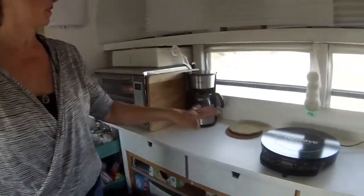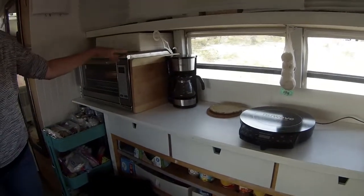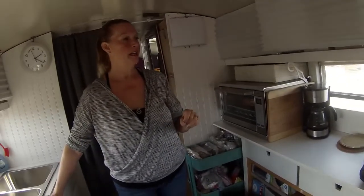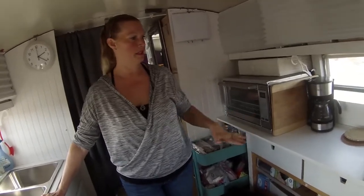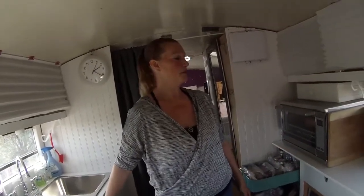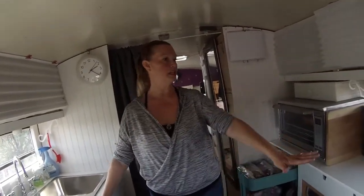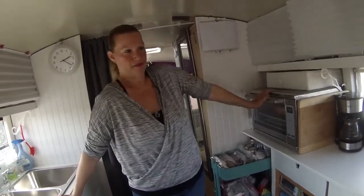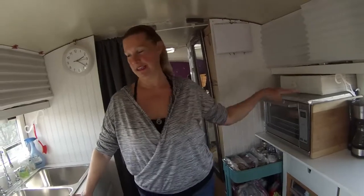All my appliances are electric because I run off solar — I have 900 watts of solar. I didn't want a stove with flames, so I went with solar and bought extra so I wouldn't have to worry about it. I have a convection hot plate and a convection oven, and I can bake anything — birthday cakes to Christmas dinner, anything.